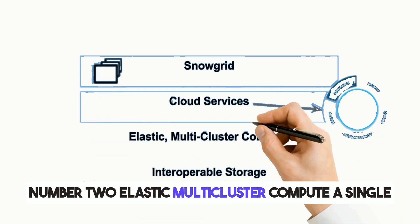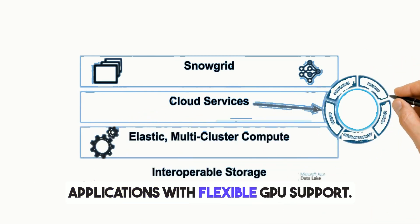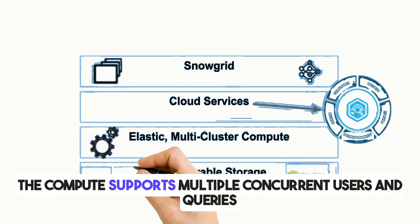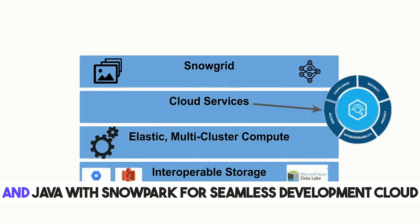Layer two, elastic multi-cluster compute: a single engine for streaming pipelines, analytics, AI, and applications with flexible GPU support. It dynamically scales up and down to handle massive workloads, supports multiple concurrent users and queries with no contention, and can run SQL, Python, and Java with Snowpark for seamless development.